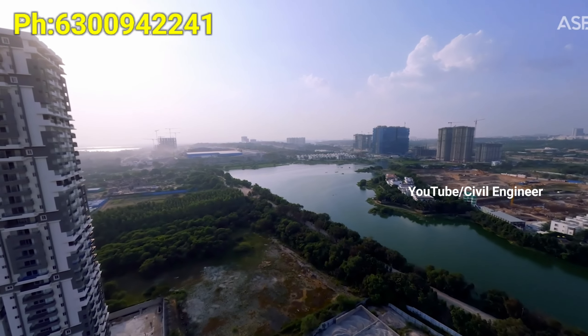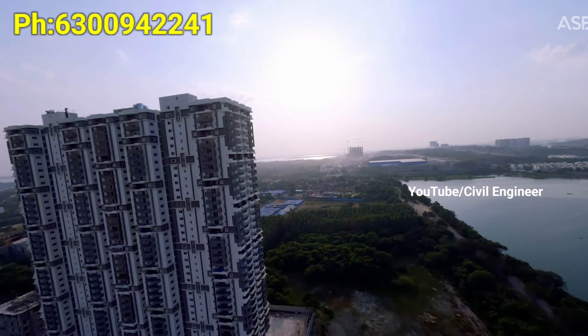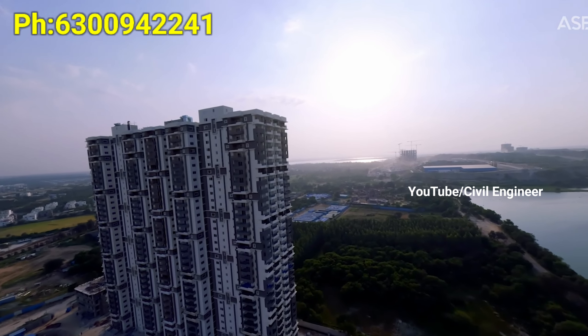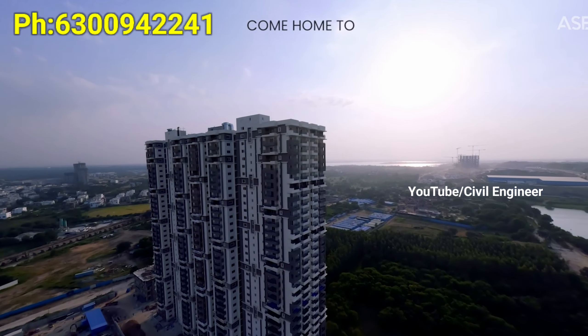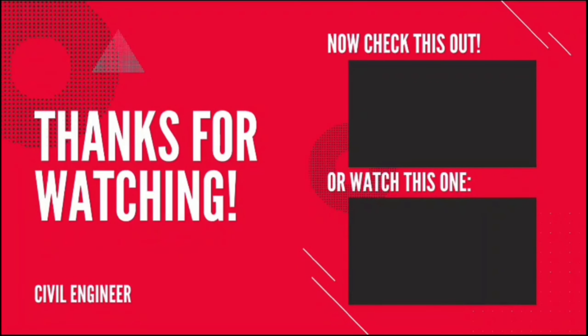You can schedule a visit. We have premium specifications and amenities for this project. If you like this video, please like and subscribe. Thank you friends for watching this video!